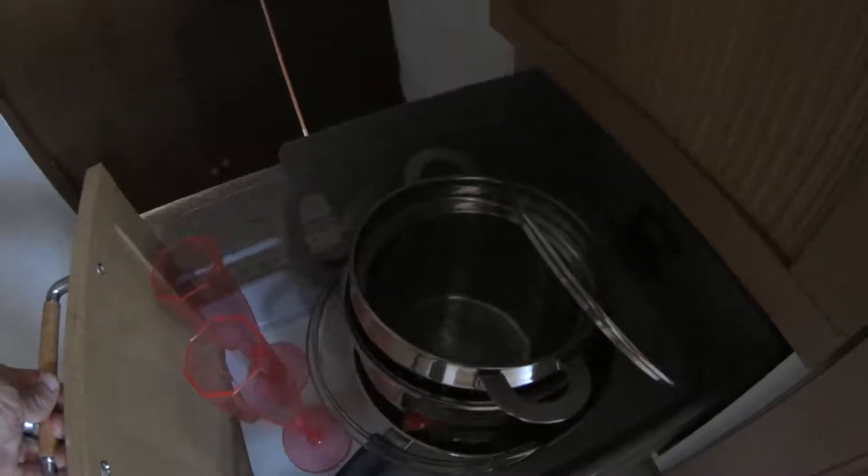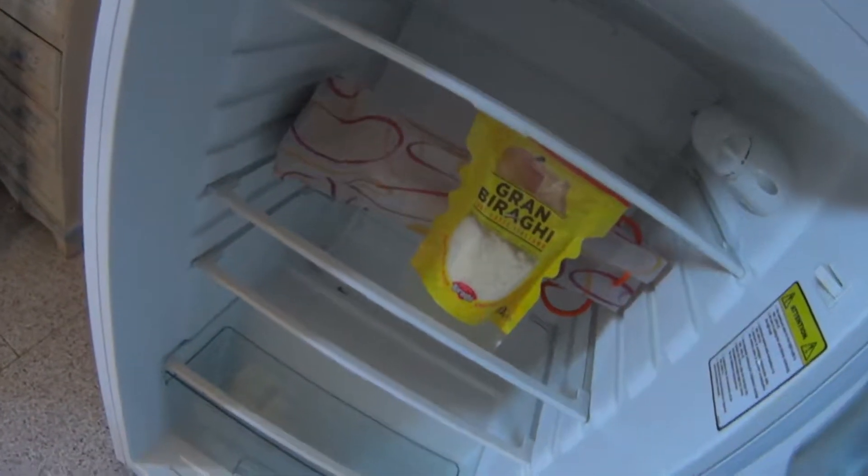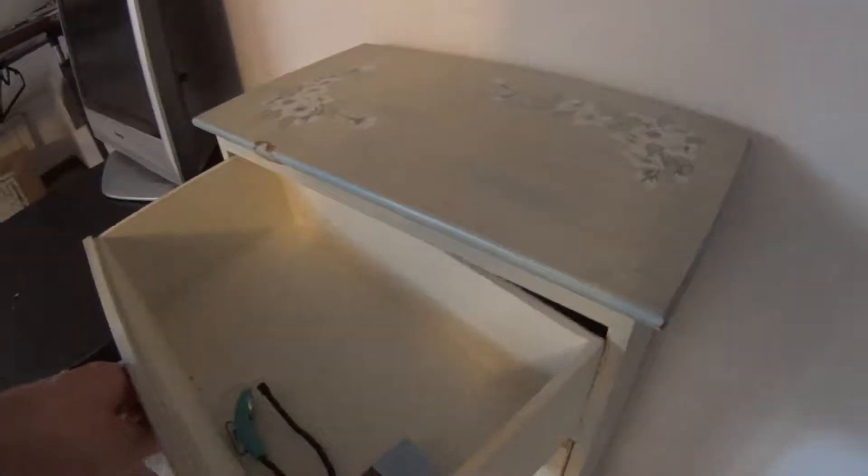Just one more drawer here at the bottom with more pots. And on the opposite end we have this little cupboard to store the food. At the bottom we find the fridge — there is no freezer inside. There is also this little cute set of drawers to organize your stuff.